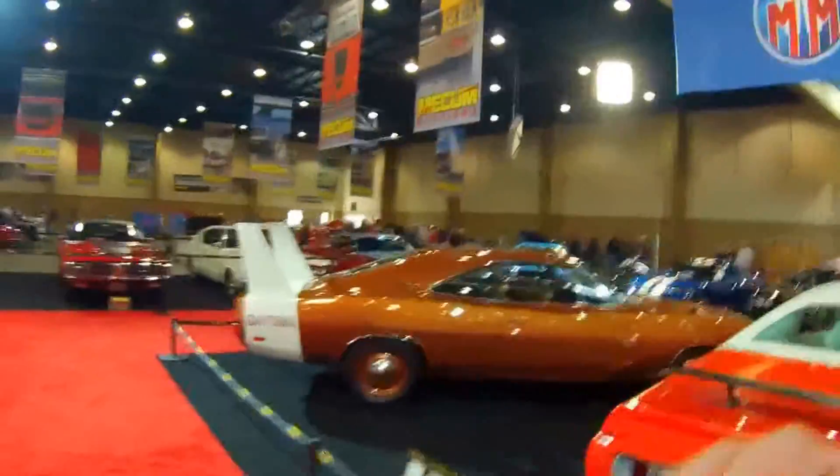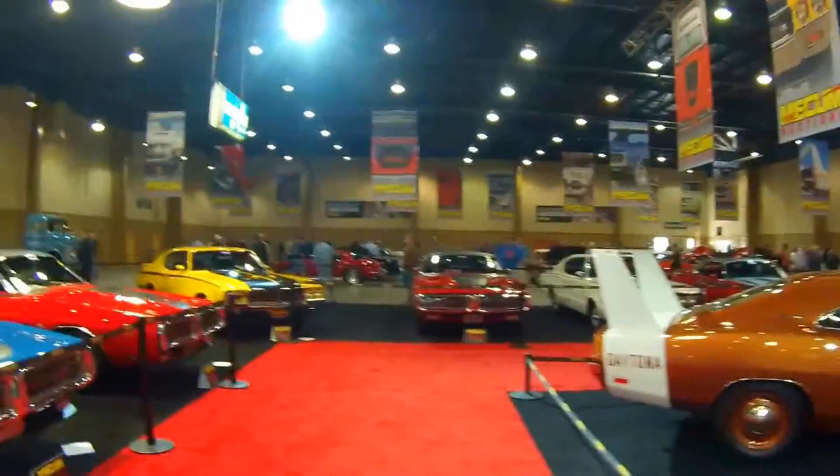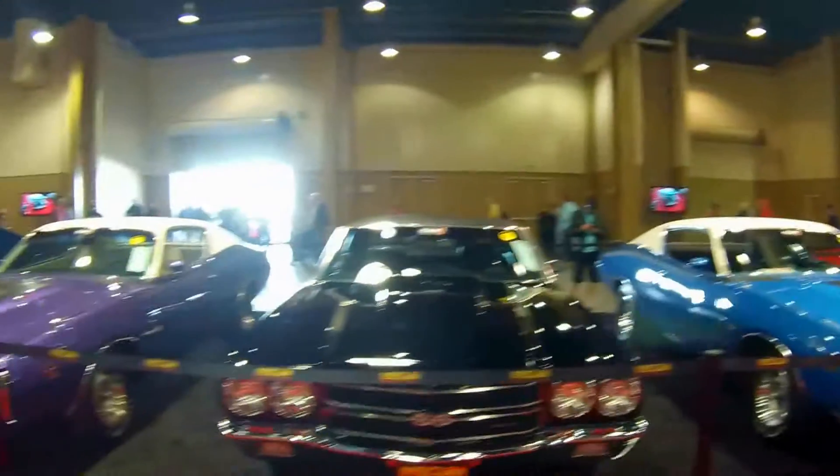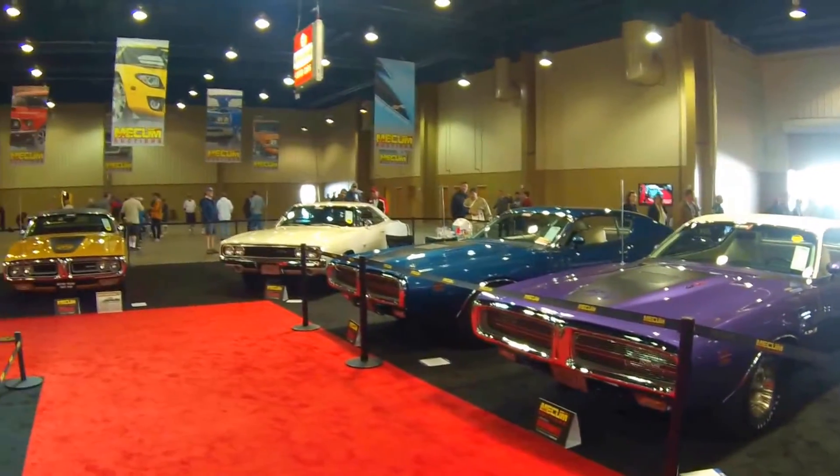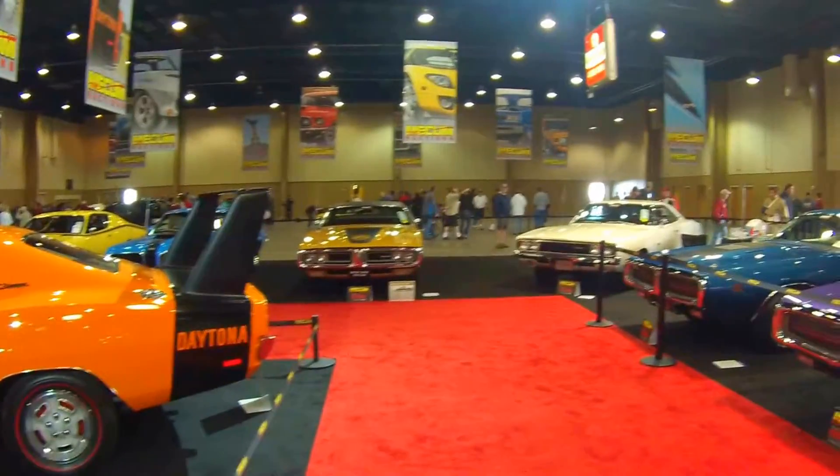It's late January 2015, and we're doing a quick walk around with some exclusive access to the Wellborn Muscle Car Collection, which is one of the highlights of the Mecum 2015 Kissimmee, Florida Auctions. This is a collection of about 20 or 30 amazing muscle cars. A lot of Hemi representation here, but you do have some good Chevy, Buick, and Ford vehicles in the mix.